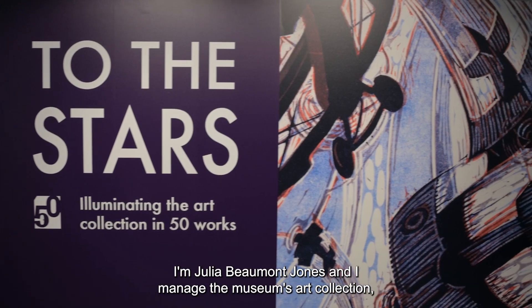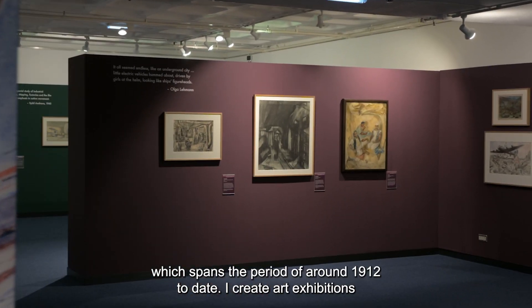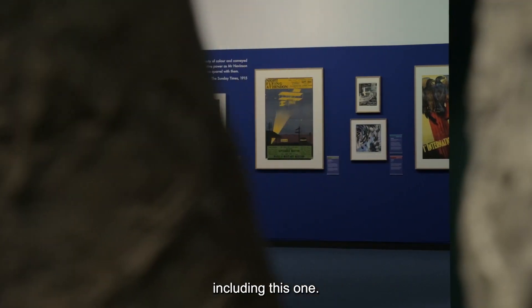I'm Julia Beaumont Jones and I manage the museum's art collection, which spans the period of around 1912 to date. I curate art exhibitions, including this one.